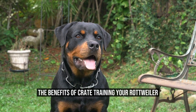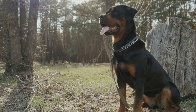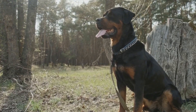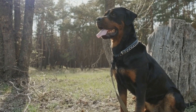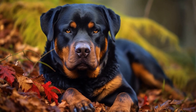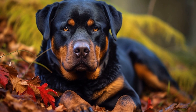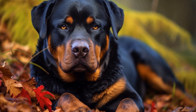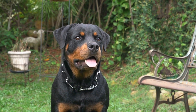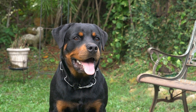The Benefits of Crate Training Your Rottweiler. When it comes to raising a well-behaved and disciplined Rottweiler, crate training is an essential aspect of the process. Crate training provides numerous benefits for both you and your furry friend. It creates a safe and secure space for your Rottweiler and helps prevent destructive behavior when you're not at home.